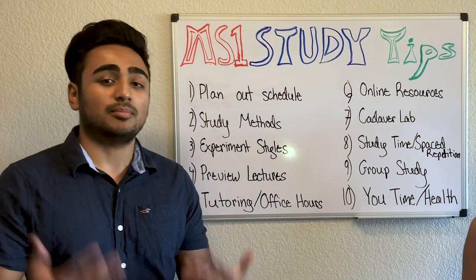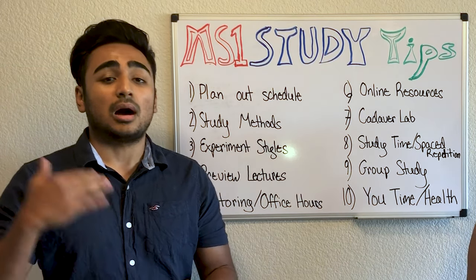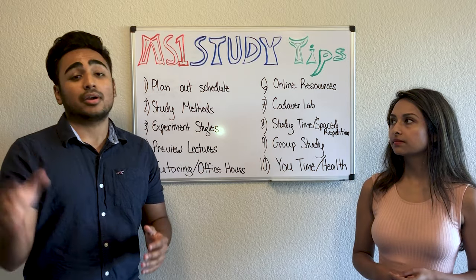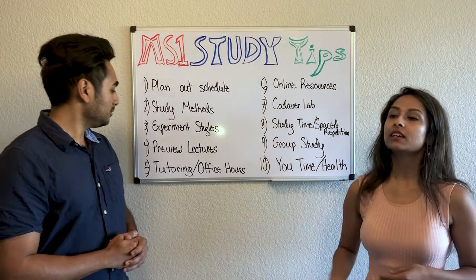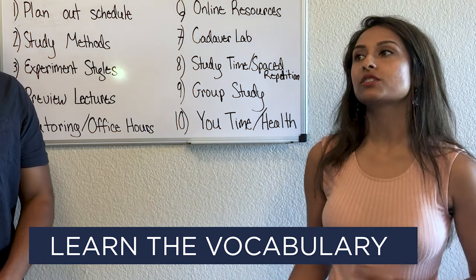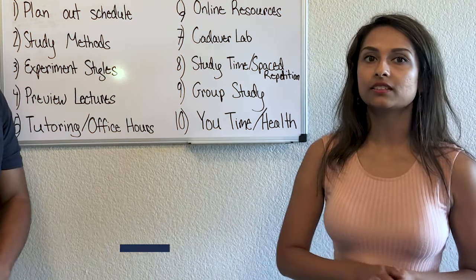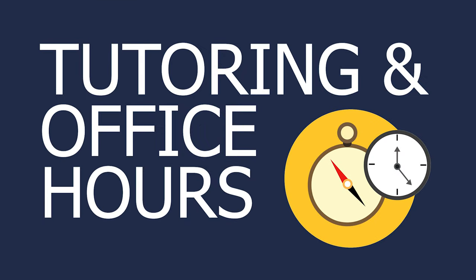Previewing is a very beneficial thing to do as a first-year medical student and really helps you stand out among your classmates. For example, if there are vocabulary words you've never heard of, look them up beforehand and scan over any material you want to cover quickly.